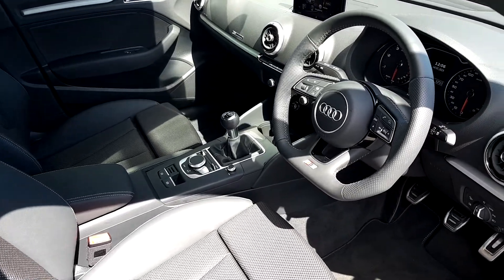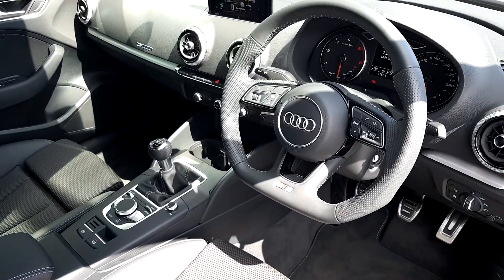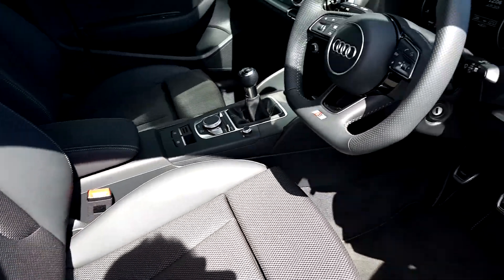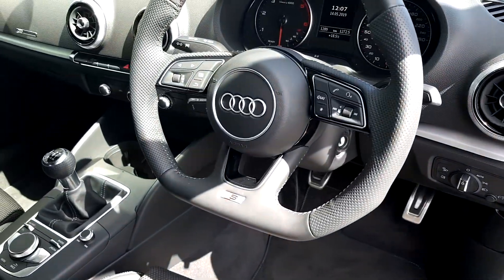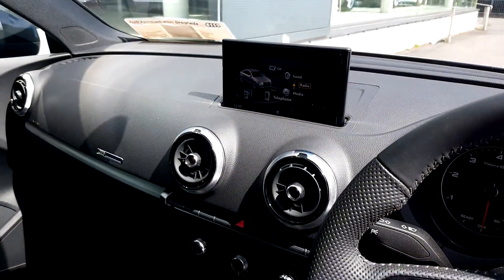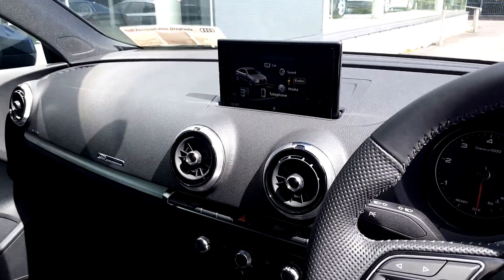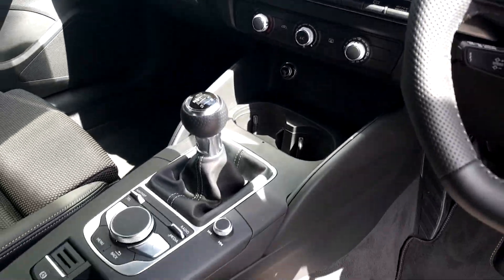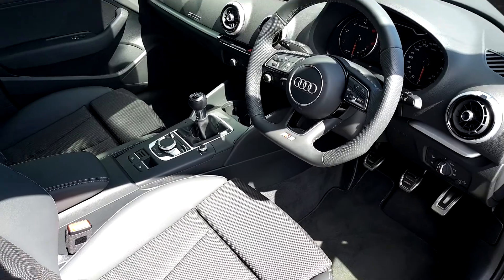Inside the front of the car, we can see it has the flat bottom S-Line steering wheel in perforated leather. We have the nice S-Line front seats, half leather, automatic lights, cruise control, Bluetooth, and a pop-up screen which means you can get Apple CarPlay and Android Auto. You have start-stop, electric handbrake, air conditioning, and a whole host more.